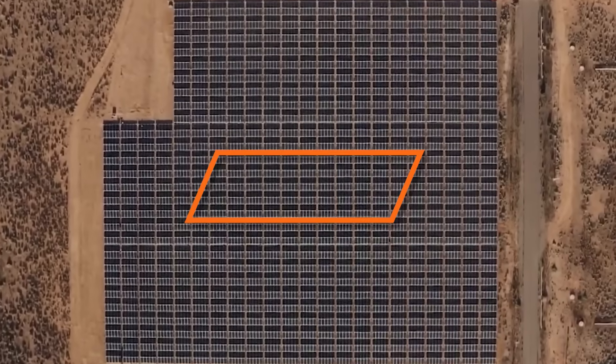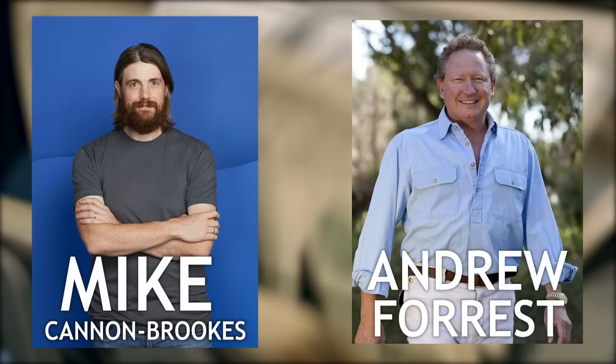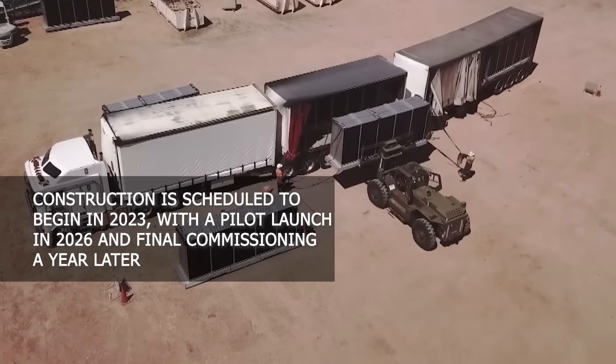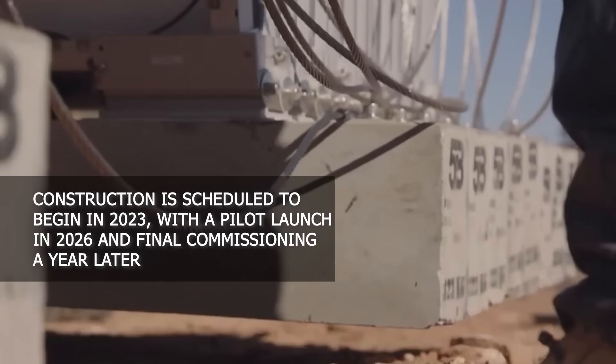The total cost of the entire project is $16 billion. Despite its gigantic scale, Australian billionaires Mike Cannon-Brooks and Andrew Forrest have already acted as investors. Construction is scheduled to begin in 2023, with a pilot launch in 2026 and final commissioning a year later. The project is currently undergoing all necessary approvals between the two countries.